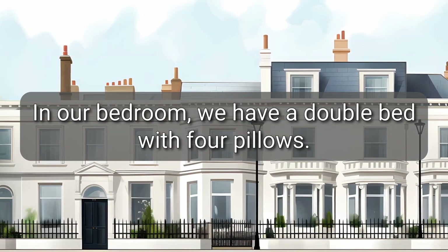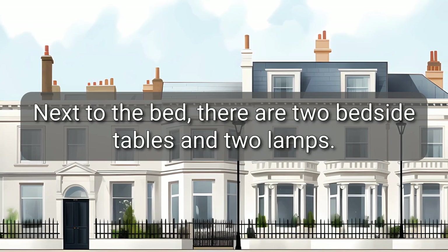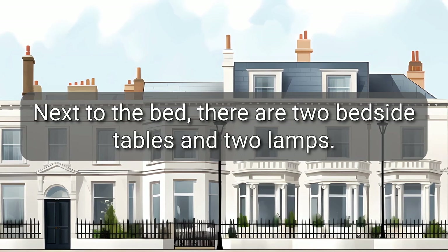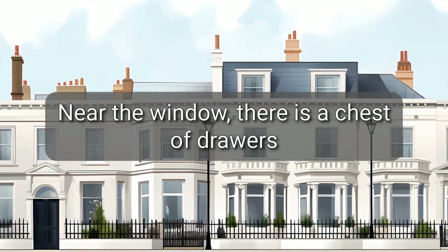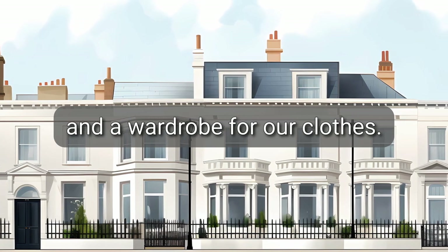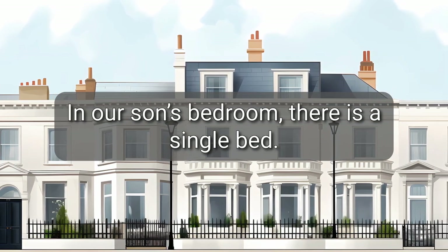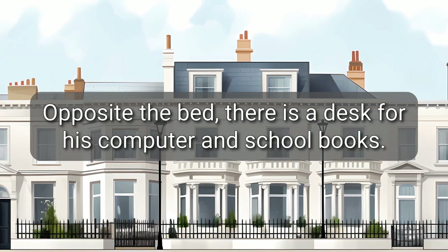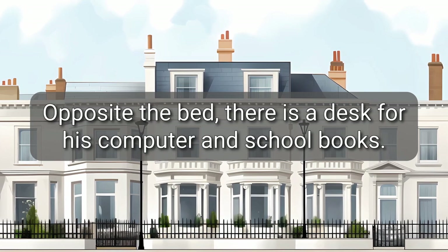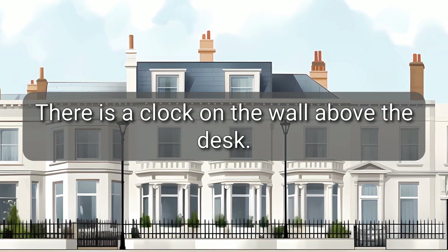In our bedroom, we have a double bed with four pillows. Next to the bed, there are two bedside tables and two lamps. Near the window, there is a chest of drawers and a wardrobe for our clothes. In our son's bedroom, there is a single bed. Opposite the bed, there is a desk for his computer and school books. There is a clock on the wall above the desk.